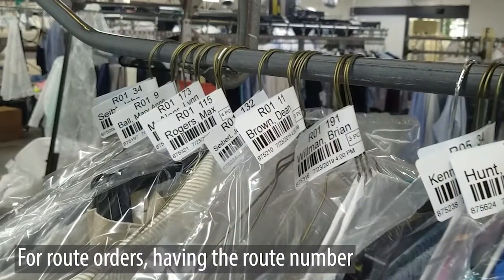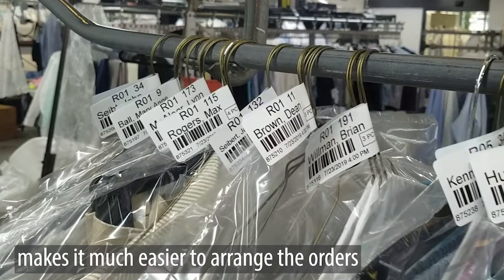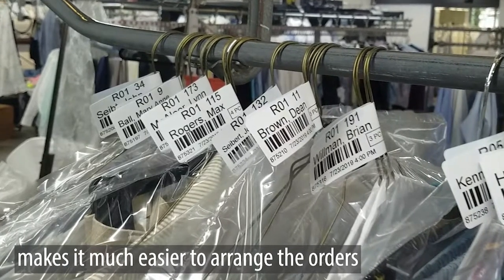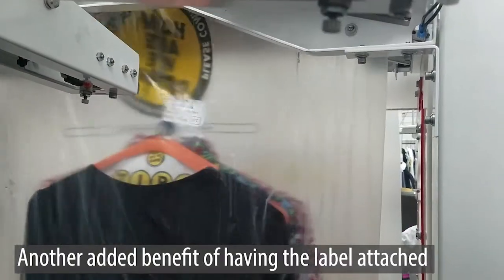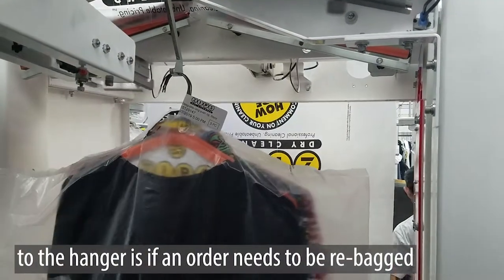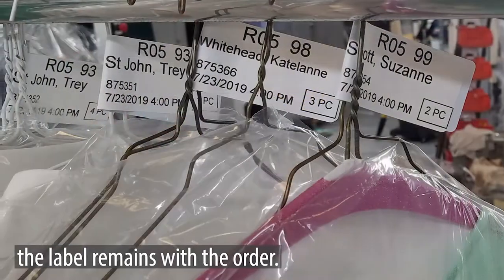For route orders, having the route number and route stop number displayed prominently makes it much easier to arrange the orders in route stop sequence. Another added benefit of having the label attached to the hanger is if an order needs to be re-bagged, the label remains with the order.